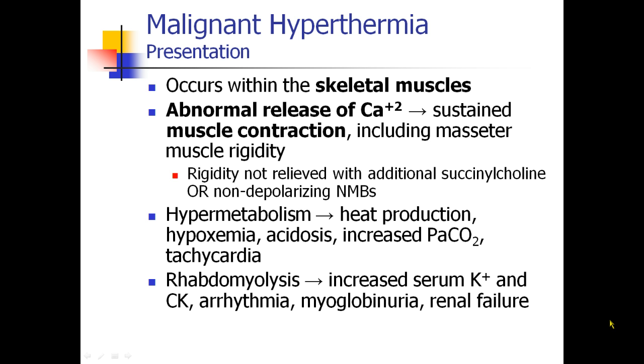The muscles begin to break down — called rhabdomyolysis — which releases potassium into the bloodstream and creatine kinase. Patients develop arrhythmias and myoglobinuria, which can lead to renal failure.